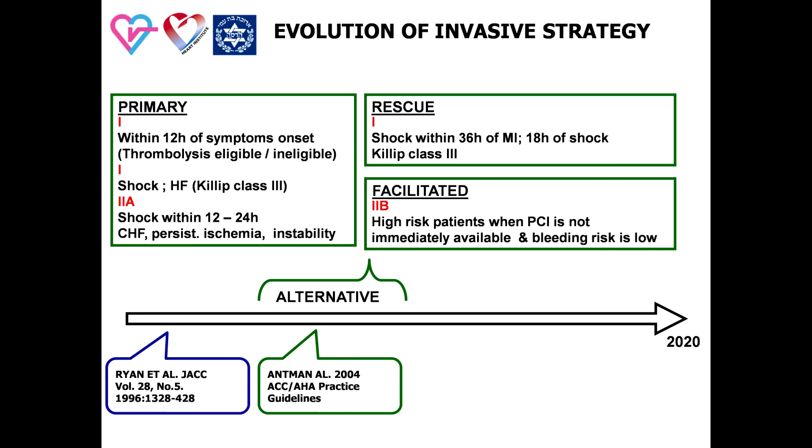Three kinds of invasive strategies were discussed in this period. First, primary PCI in thrombolysis-eligible or ineligible patients. Second, rescue PCI in patients with late presentations of shock or thrombolysis failure. Third, facilitated PCI, based on competitive use of pharmacological and primary PCI approach in order to achieve speedy perfusion. Facilitated PCI was recommended in high-risk cardiac patients when PCI is not immediately available and bleeding risk is low.